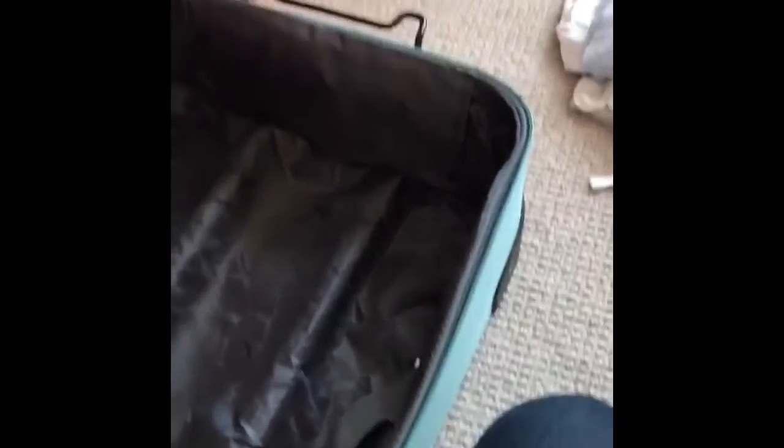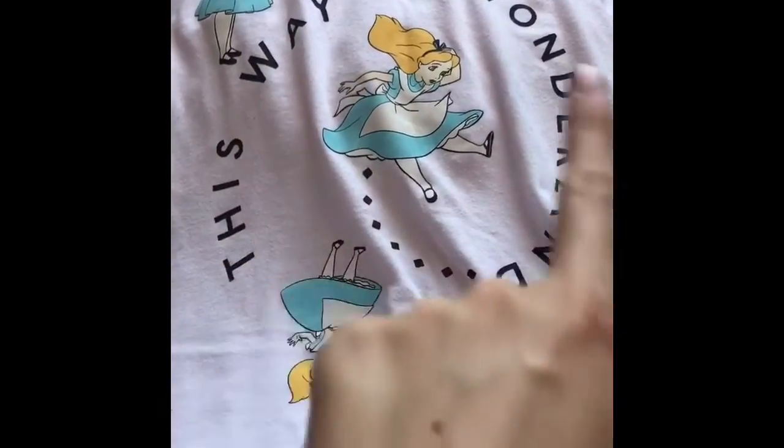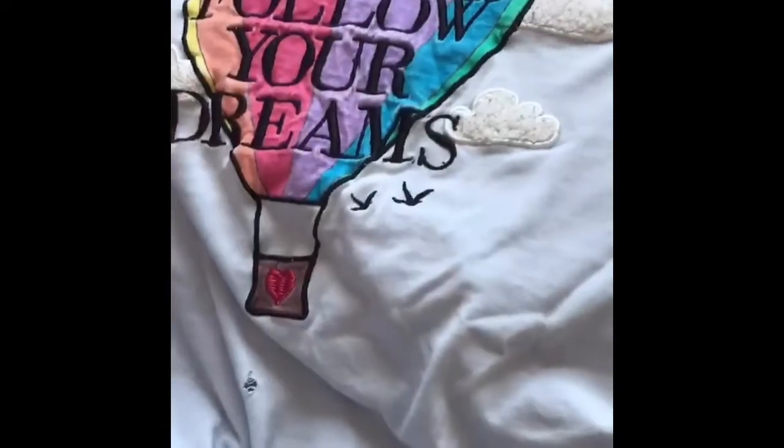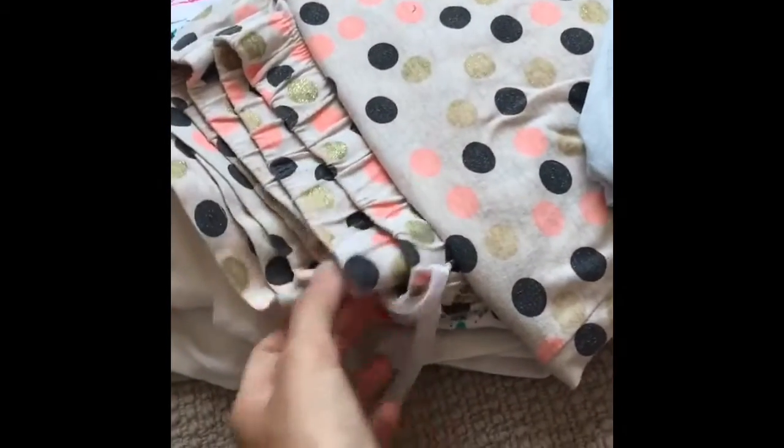Just going to rearrange that in a minute. This one is inside out. I have this 'This Way to Wonderland' Alice in Wonderland pyjama top. Then this one with 'Follow Your Dreams' on, with spotty pyjama bottoms. They don't go together, but oh well.